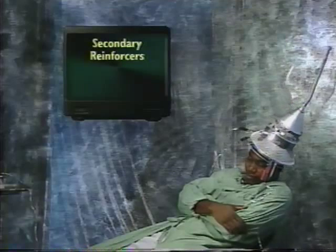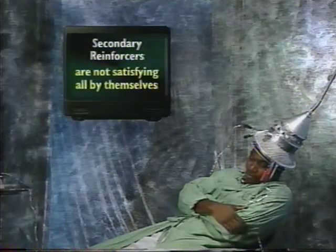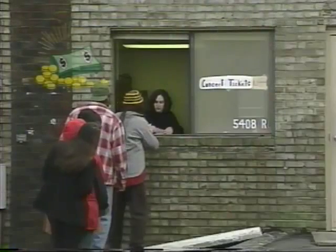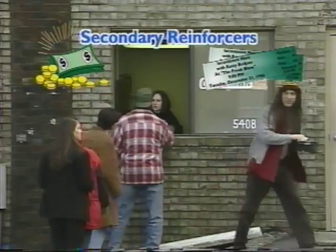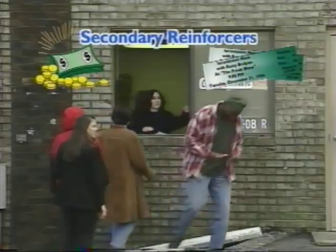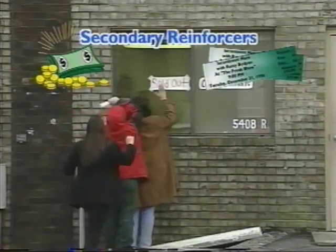Secondary reinforcers, on the other hand, are not satisfying all by themselves. Subjects have to learn that secondary reinforcers are worth repeating a behavior. Things like money and concert tickets are secondary reinforcers. The money and the tickets themselves are not a lot of fun, but you can buy fun stuff with the money, and you can see a show if you have the tickets.